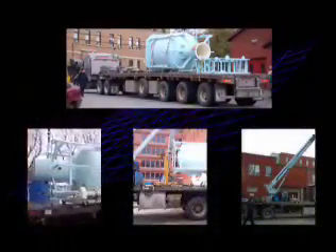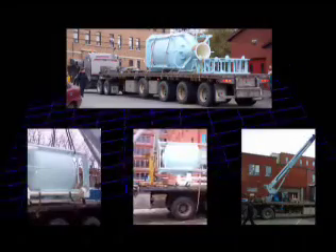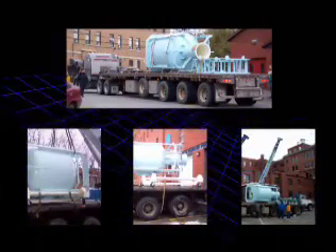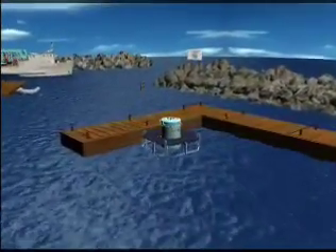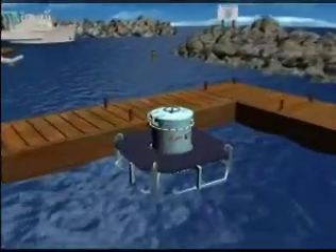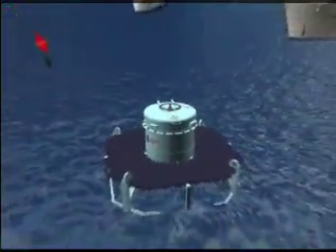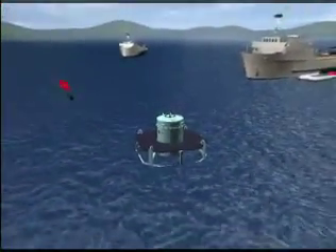The mobility of the equipment allows it to be transported to various sites. It is also flexible and therefore can be used in various types of environment such as jetties, wharfs, or in dedicated facilities. The training depth can also be adjusted according to the user's requirements.